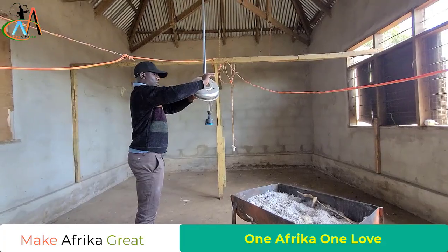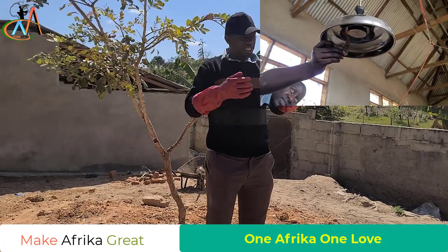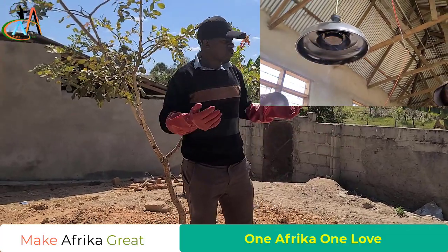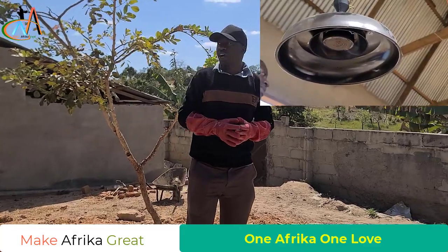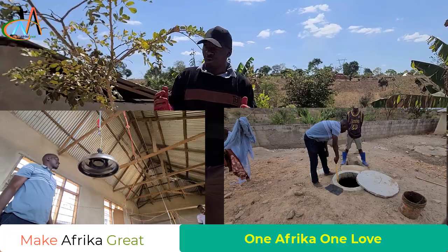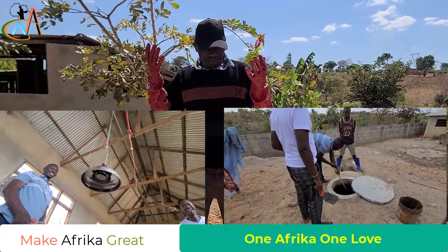Sometimes we speak politics, sometimes we speak sports, and at times we speak solutions. And this is what we are just speaking here — we are showing you what we are doing as young people, as Africans. I'm going to show you how we are going to turn on our biogas.